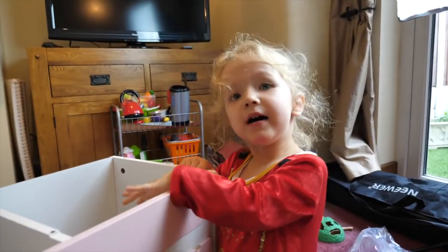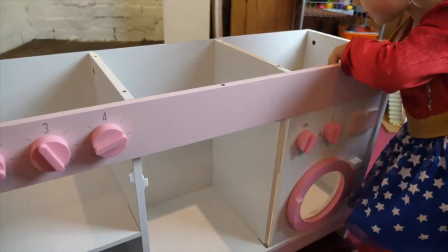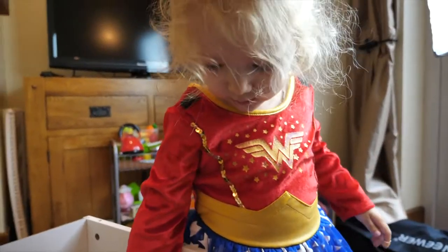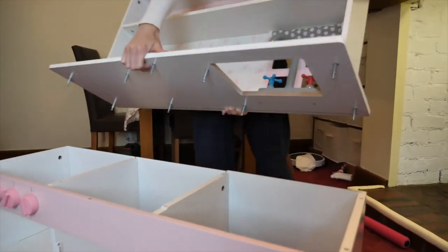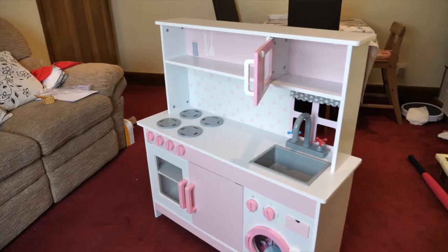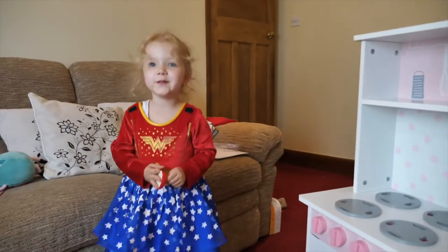It's taking shape now. It is taking shape. Broccoli is in there. Don't put broccoli in the washing machine. Almost there, the top's coming on. He's already started using it. Well, that was a challenge. We've finally done it.